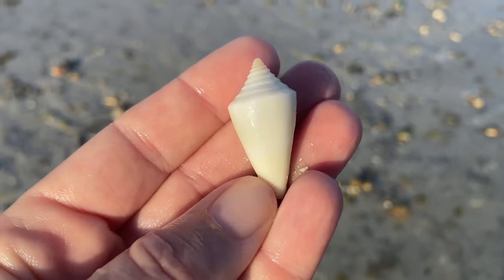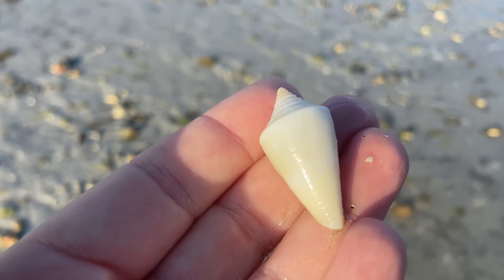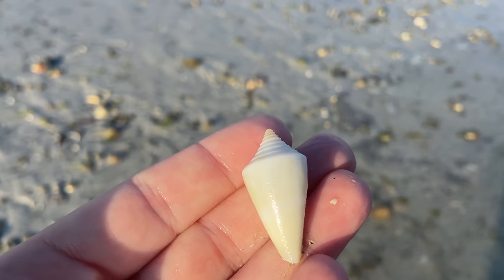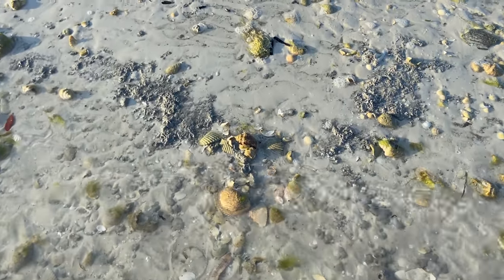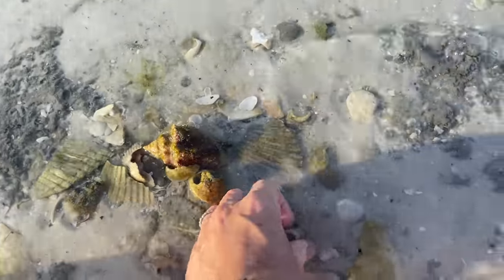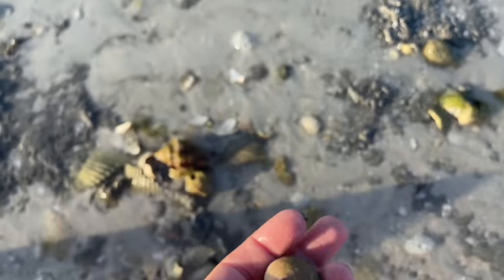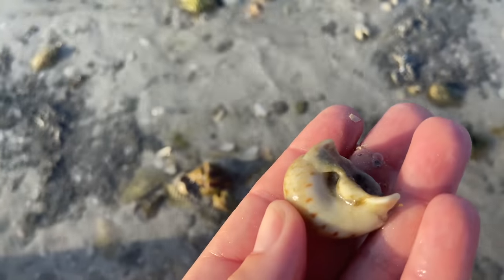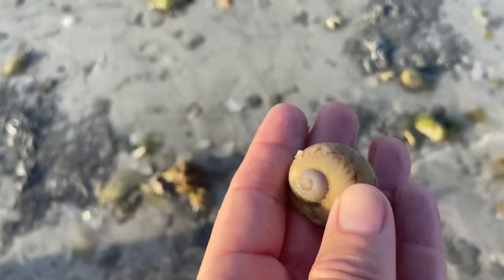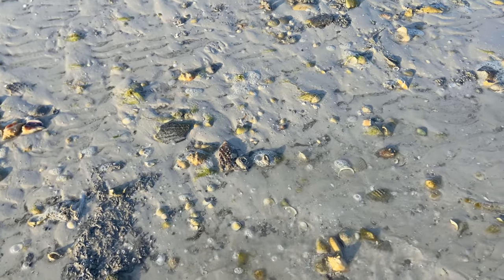That is a very beat-up tulip — I am not going to keep that. But as you pull up things, you kind of find things underneath. This Florida cone — I found that. Not albino, I think that's just kind of washed out. Another shark eye — it's the pits, I'm not going to keep that. And another godinotica — that looks good to me. It's got great color, it doesn't have pits. I know it's broken, but I'm going to bring that guy home.